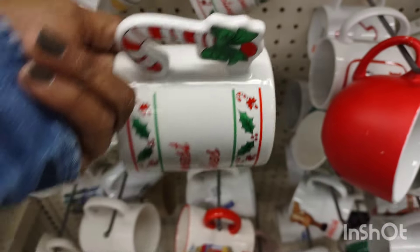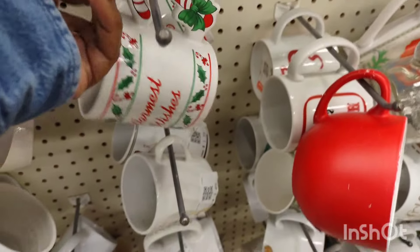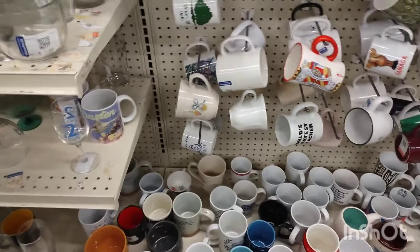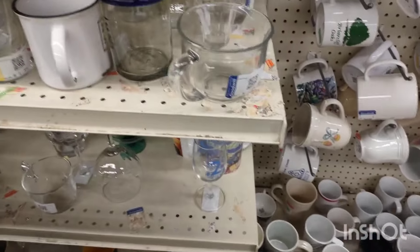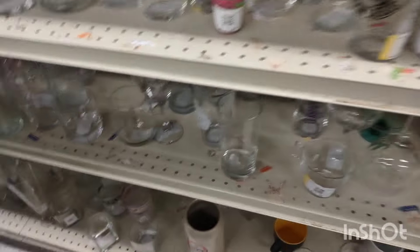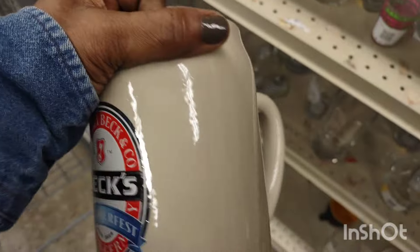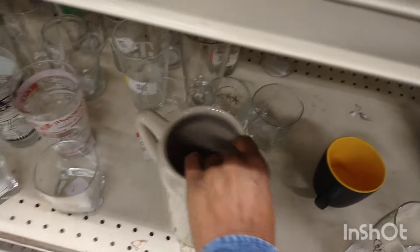I have another large vase but it's holding my large spoons that I use when I'm cooking, right by the stove. That's okay — I'll find another one. That was a nice collectible jug.